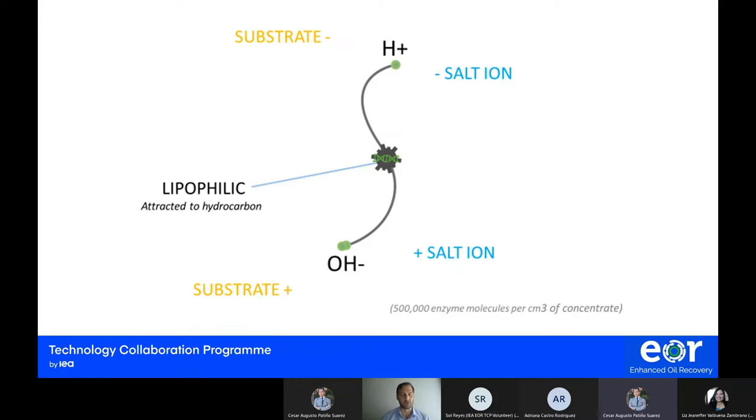When enzyme molecules attach to the substrate, depending on their polarity, they either promote or interfere with various effects or reactions. Since the ions in this enzyme are attached to the main molecule, they will not leave the enzyme molecule and therefore will not perform independent reactions. We can think of this enzyme as a very small, perhaps nano-sized magnet added to water, able to reach the substrate, salt, and oil to either interfere with or promote effects and reactions.